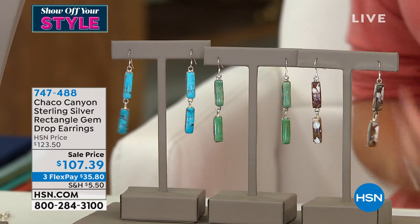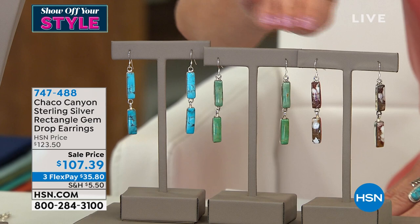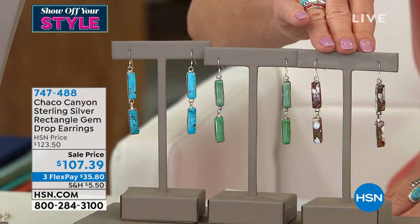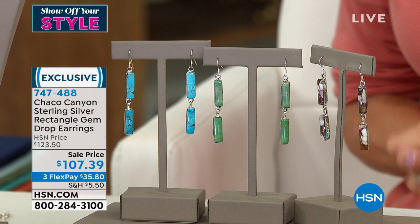We have our sterling silver gemstone drop earrings — it's a quick special because they're almost sold out. We have this available in the ceremonial Kingman turquoise — more of the green color — also in Kingman turquoise, and then in Magnesite, which has little striations in the brown and black. Really rare — I have just a couple dozen remaining, and this is the first time offering these at a sale price. Normally $123.50, today $107.39. Item number 747-488.